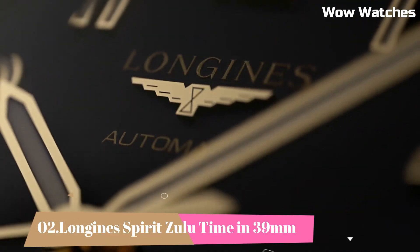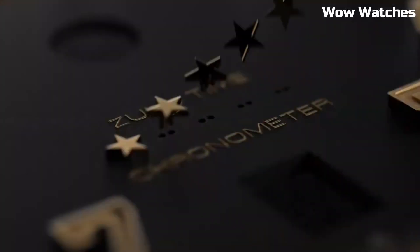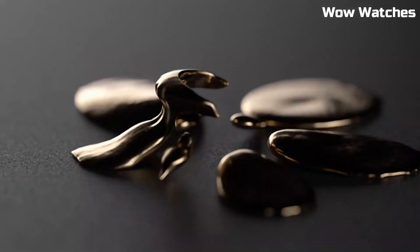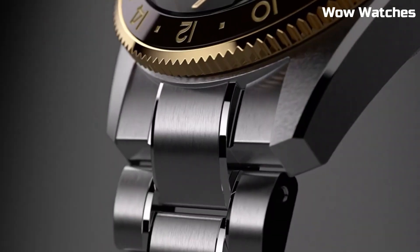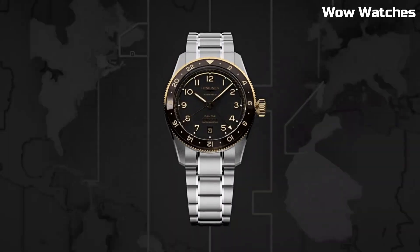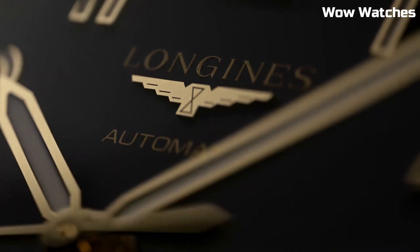Number 2: Longines Spirit Zulu Time in 39 mm. It is a remarkable timepiece with a 39 mm stainless steel case. It features a black dial with luminescent hands and hour markers for optimal legibility. The highlight of this watch is its Zulu time function, which allows for tracking of a second time zone. Tang buckle clasp.